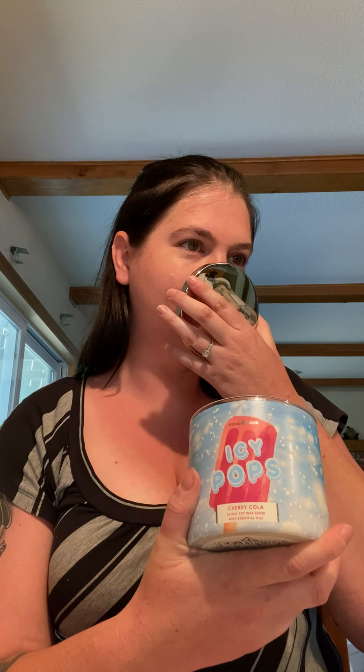Now in my last video, I told you guys that Cherry Coke is our all-time favorite soda to drink. I ended up really liking that candle and he smelt it when he came into our bedroom and he's like, I have to have that one. So I got him his own Cherry Cola Icy Pop. This smells super good. Wow, this is amazing. I love it.